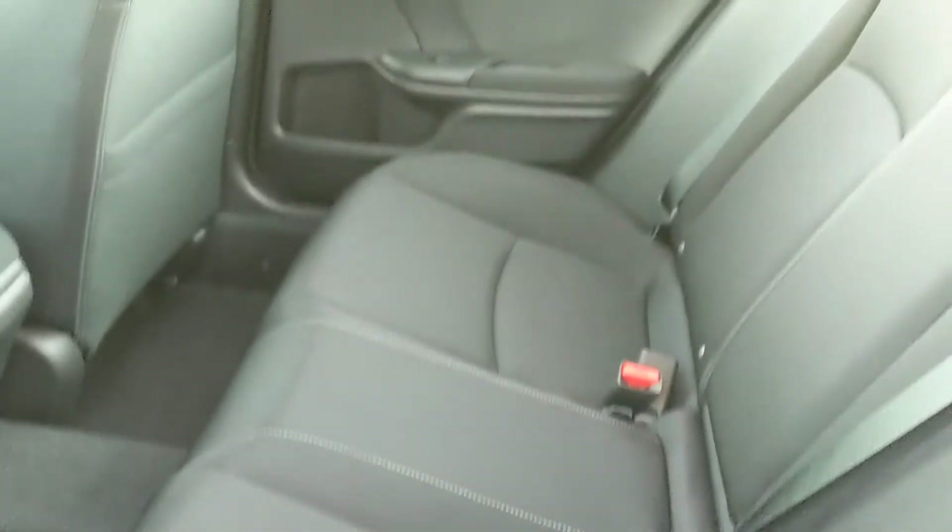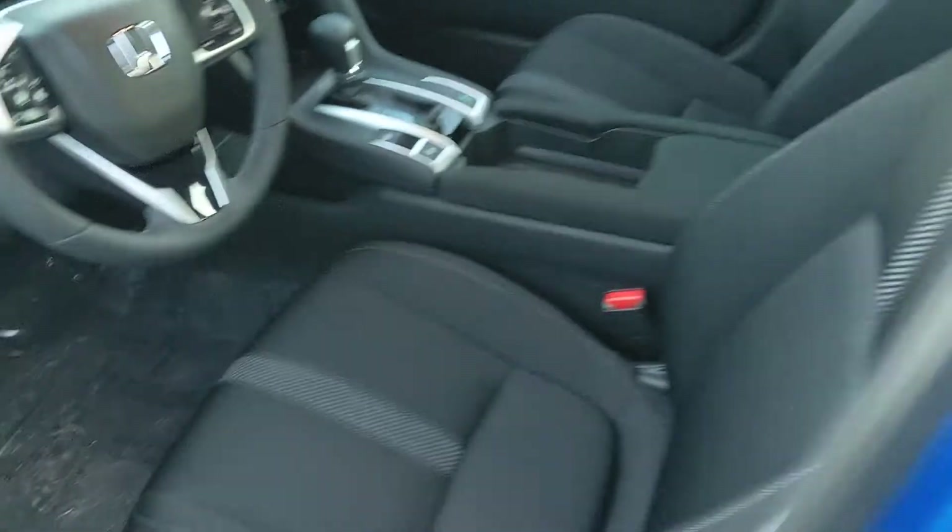Shot of the back seat here. I love these black seats with the gray stripe there — it looks really sporty.